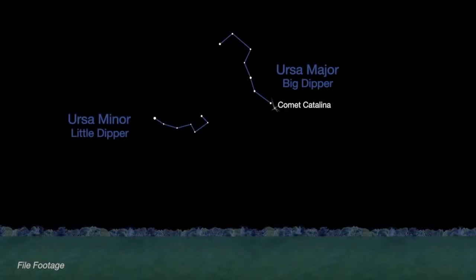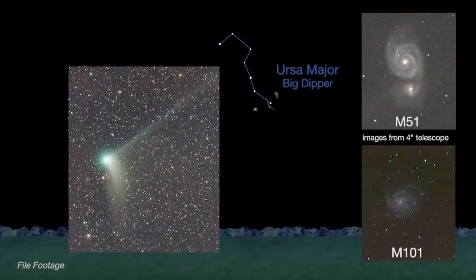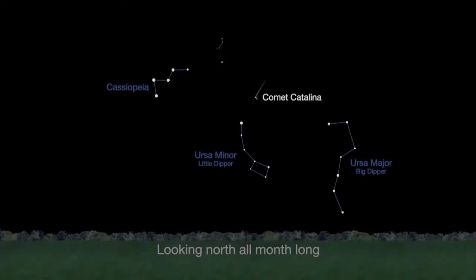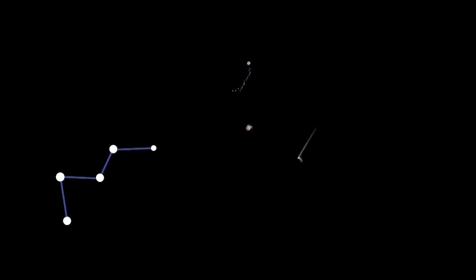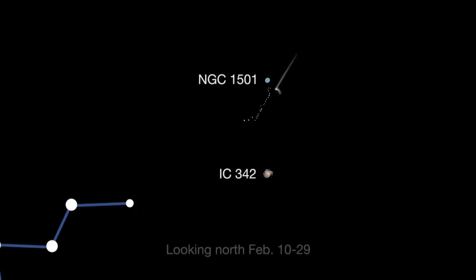Last month, Comet Catalina's curved dust tail and straight ion tail were visible in binoculars and telescopes near two galaxies close to the handle of the Big Dipper. Early this month, the comet nears Polaris, the North Star, and it should be visible all month long for northern hemisphere observers. There will be more opportunities to photograph Comet Catalina paired with other objects — it passes the faint spiral galaxy IC 342 and a pretty planetary nebula named NGC 1501 between February 10th and the 29th.